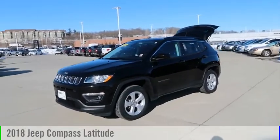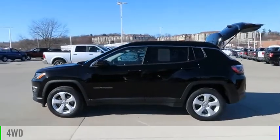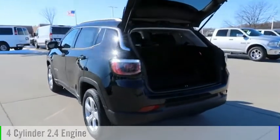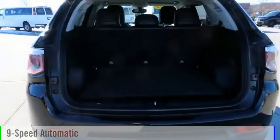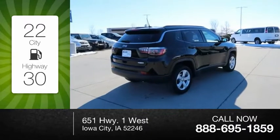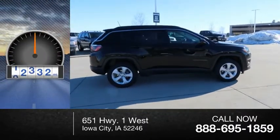Take a ride in the 2018 Compass. This vehicle is powered by a four-wheel drive, four-cylinder, 2.4-liter engine, and comes with a nine-speed automatic transmission. Great fuel efficiency saves you money by requiring fewer trips to the gas station. This vehicle has less than 25,000 miles.